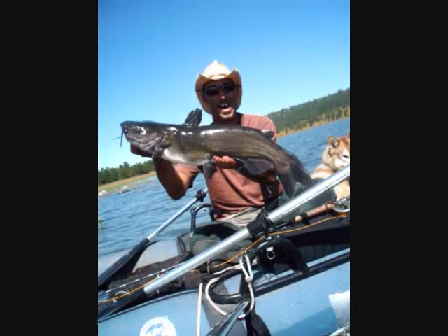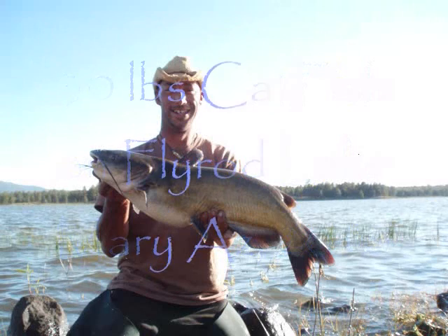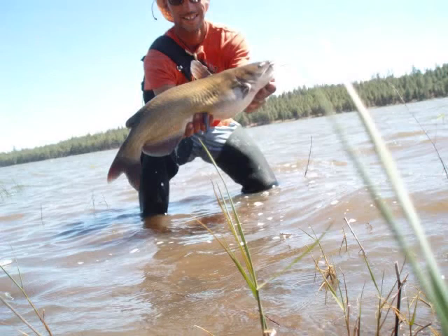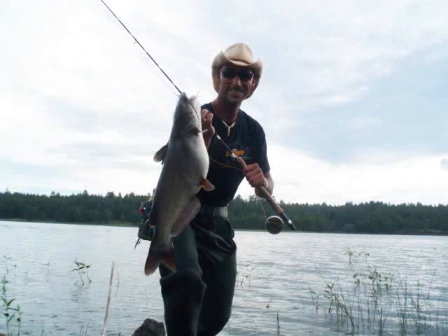Catfish are not a quarry that I intentionally go for with a fly rod. However, at Upper Lake Mary, while you're pike fishing with a fly rod, you will occasionally hook up with a big old catfish. And I tell you what, it's a lot of fun when you do. These things fight like all heck — they just pull and pull and pull. They don't stop. You can't turn them or anything, so you just have to wait for them to be done. All these catfish are above 10 pounds.